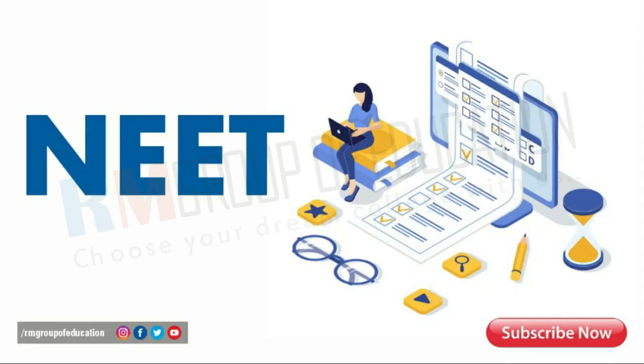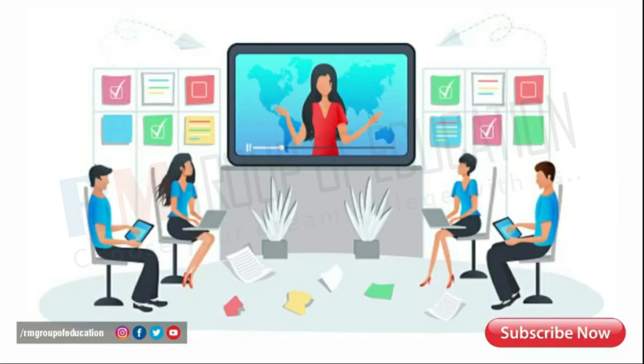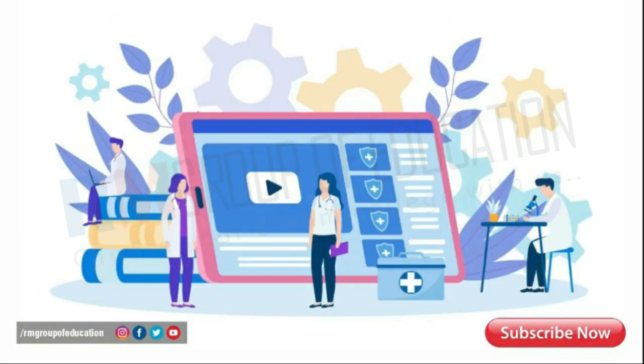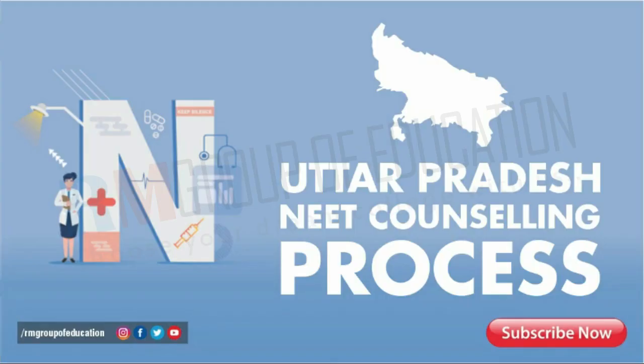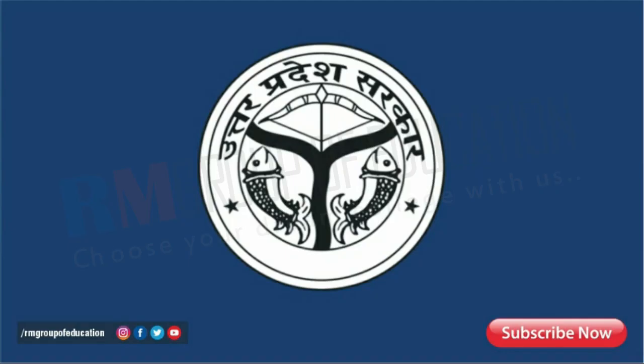As the dates of NEET 2022 are getting right around the corner, the feeling of anticipation is getting more and more chaotic. However, apart from a good result, there is one factor that contributes majorly towards scoring a seat in a nice medical college, and that is properly knowing and following the NEET counseling process. Today we are going to cover the Uttar Pradesh NEET counseling process, which is organized by the Directorate of Medical Education and Training.